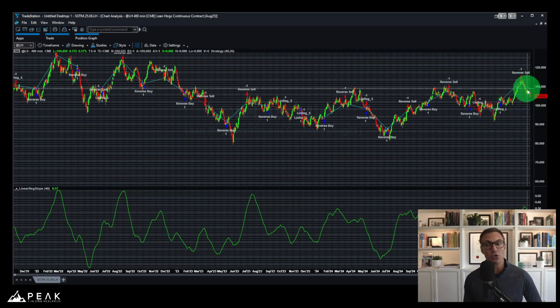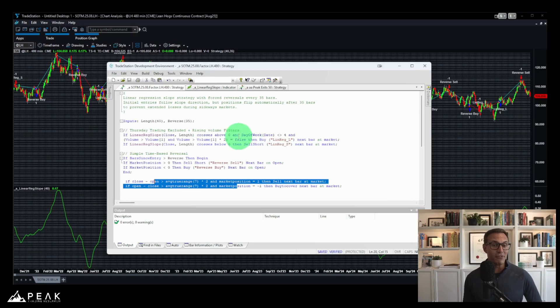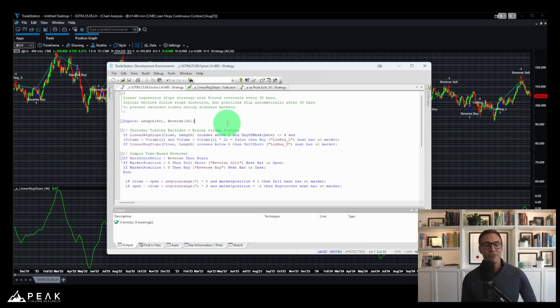The system recently caught a nice uptrend just a few weeks ago, and it is currently short, taking advantage of the downtrend in lean hog futures this month. Now let's jump into the system code logic behind this lean hogs trading system.